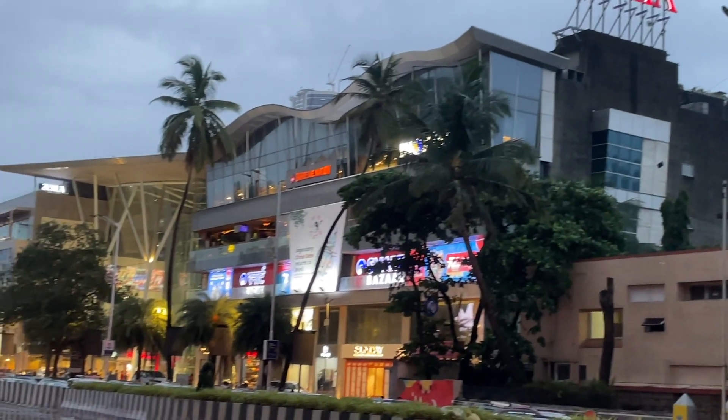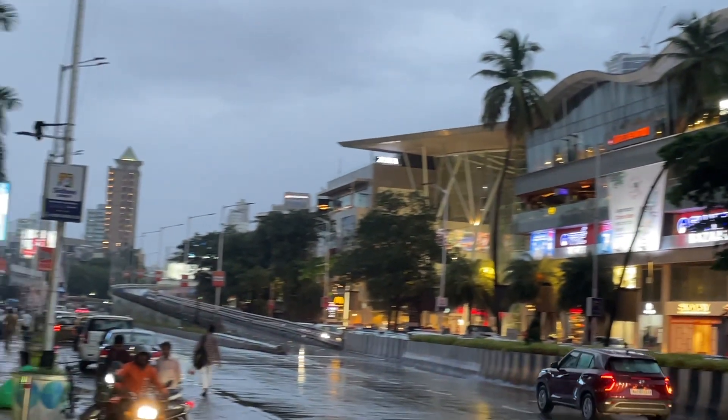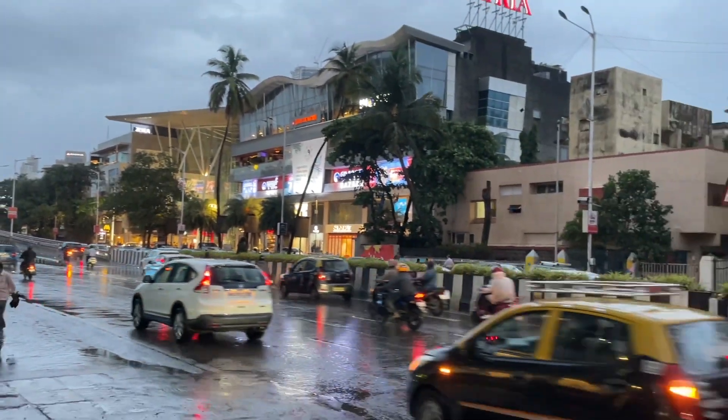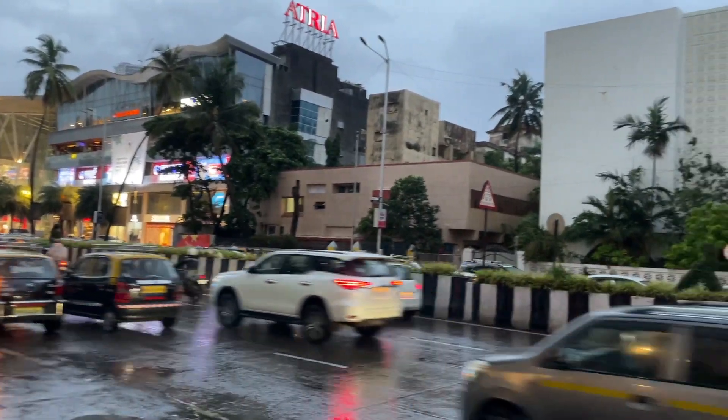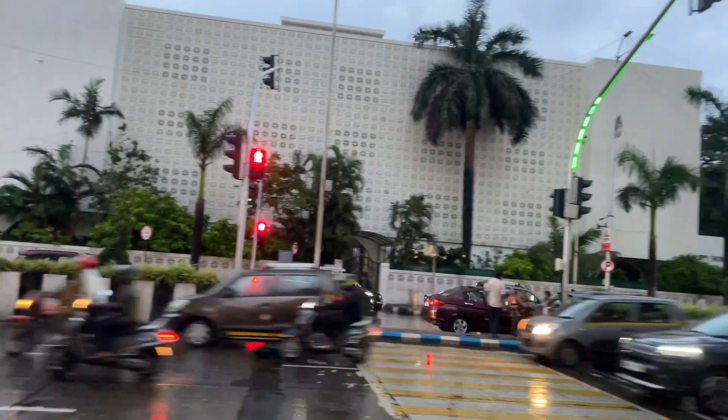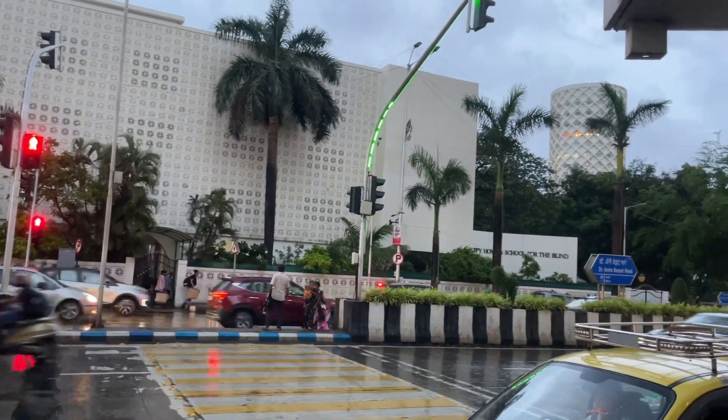This is one of the popular malls in the Worli area named Atria Mall. Friends, just a moment ago I got caught up in the rain, but fortunately I carried an umbrella, which saved me from getting drenched. Now heading to Mahalaxmi — that's about 5 to 6 minutes walking distance from here, so please stay tuned.